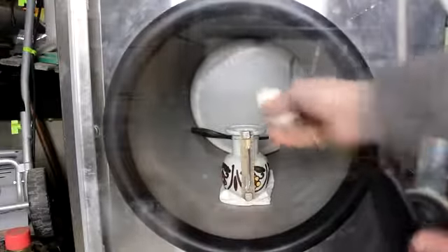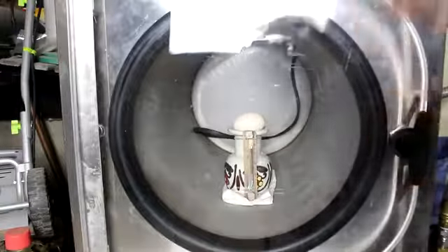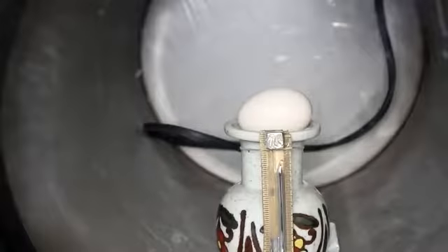Let's put the egg in here, close the door, let's adjust the camera a little bit — there we go. Now let's plug in the vacuum pump.